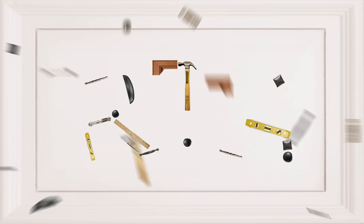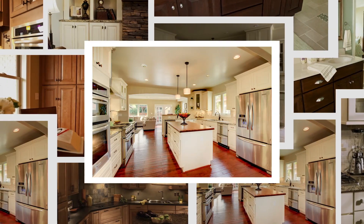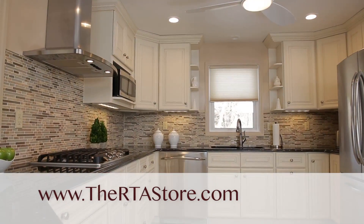Ready for a new kitchen or bath? Then get ready for the RTAstore.com, the online DIY store for those same luxury solid wood cabinets you love, for less. Log on to the RTAstore.com and view our free 3D room designs and our thrilled customer testimonials.